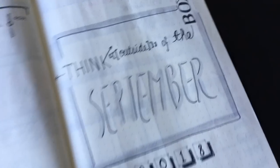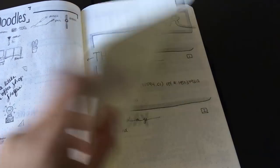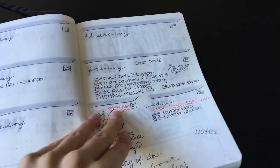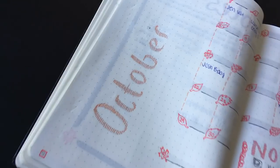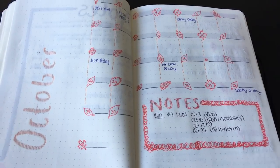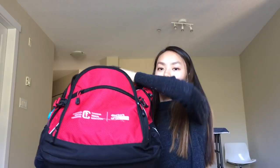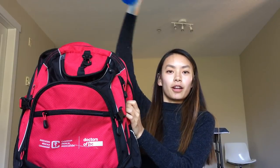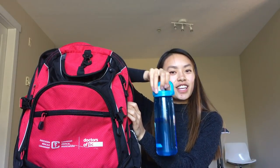Next up I have my bullet journal. So this is basically like a homemade planner. It's great for scheduling out my weeks and writing out things I have to do, as well as just sort of miscellaneous notes. I also take my wallet with me to pay for all my lattes. And I always bring a water bottle because it's so important to stay nice and hydrated.